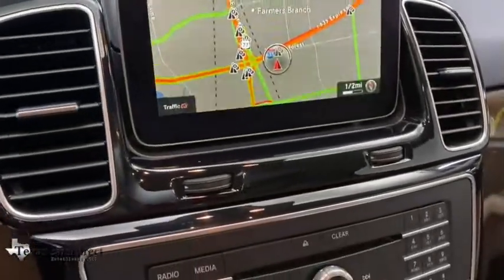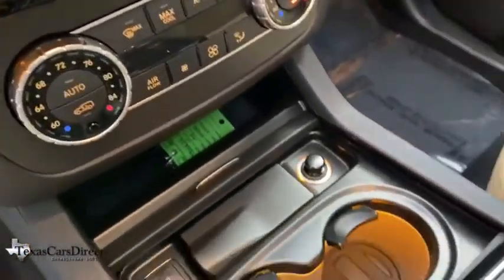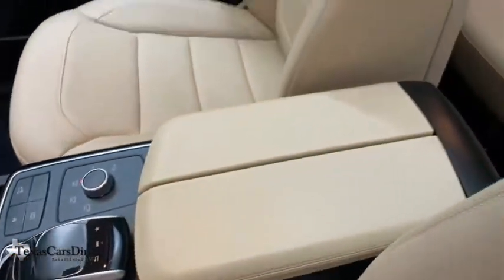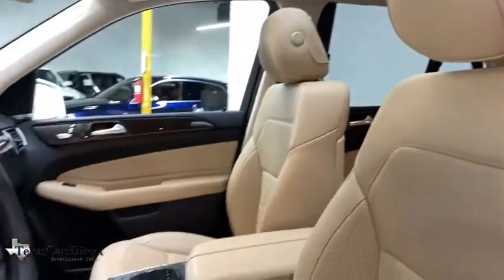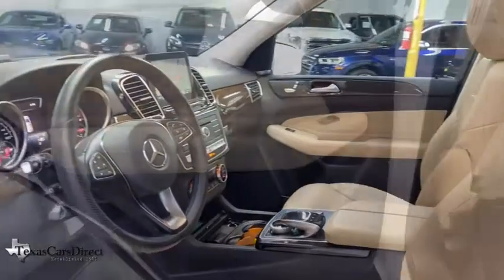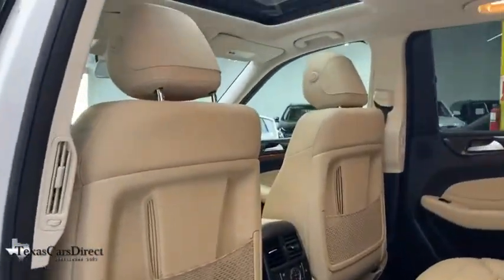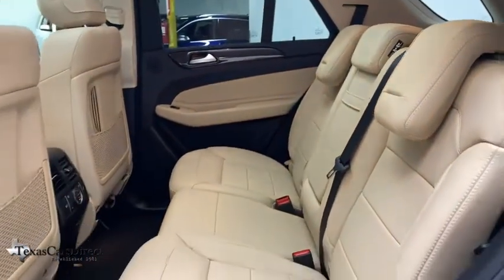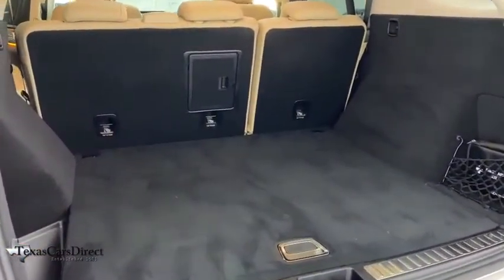Call or drop in for a test drive today. The GLE is a great choice today.